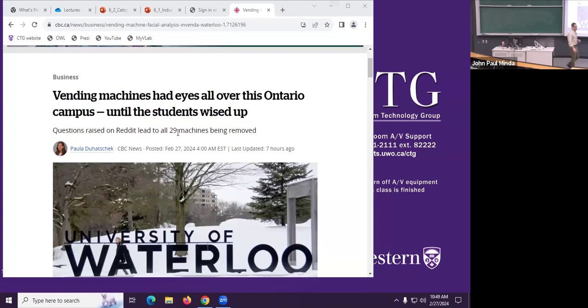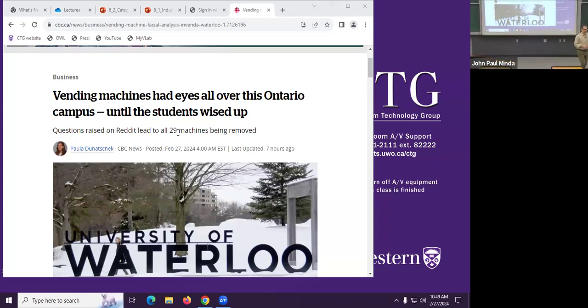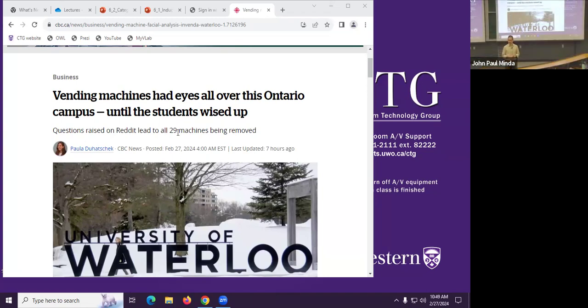All right. It looks like everybody's back. So let's continue. Just a little piece of news here. I want to relate it to today's class — I'm not just sort of interested in what's happening in the vending machines at University of Waterloo.